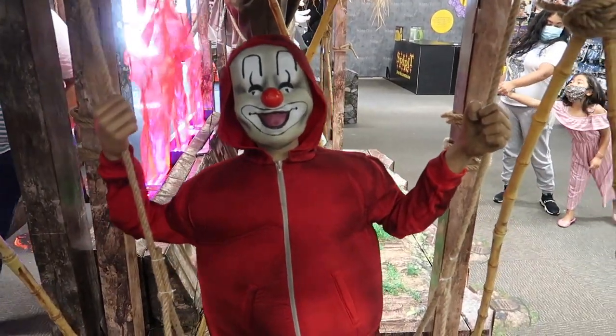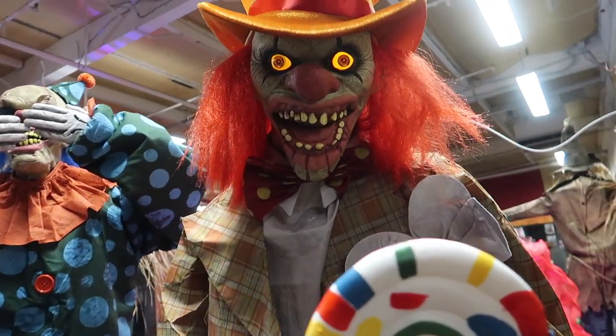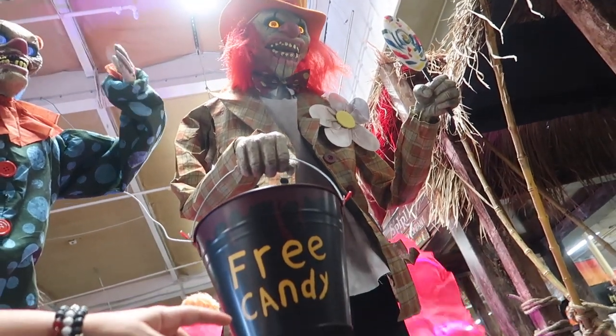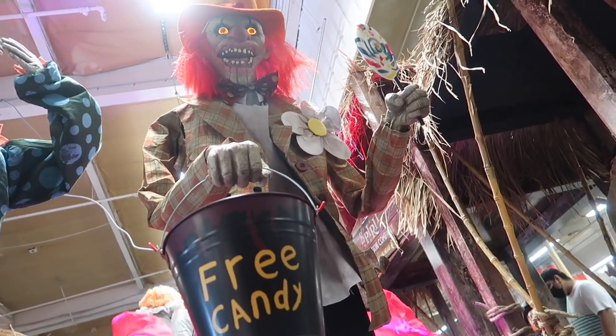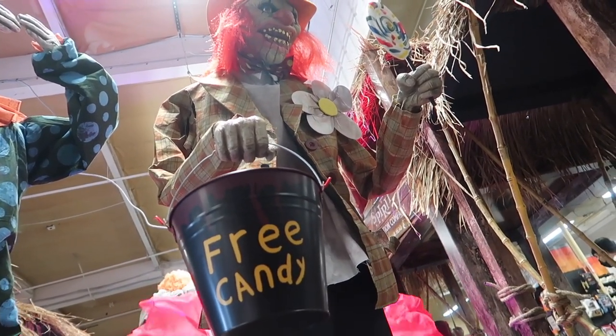Whoa — scary clown child on a swing! Oh boy, are you serious? Would you grab free candy from him? I don't think I would. I don't want what you're giving there, buddy. Beware of this guy.